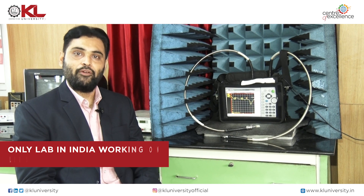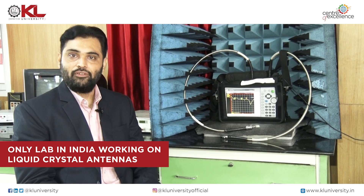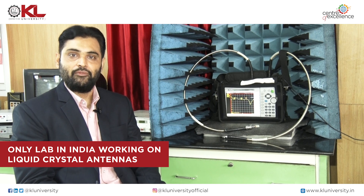We are the only people in India who are working in liquid crystal antennas and liquid crystal polymer based antennas. From the last five years, we have received different projects from DST, from SERB, from AICTE, and from different funding agencies.